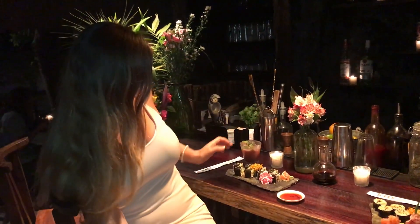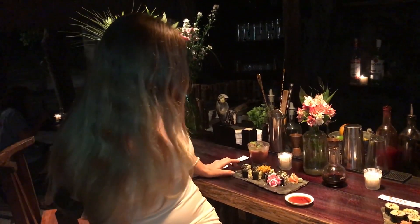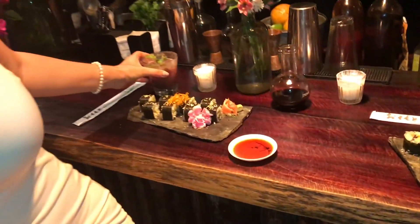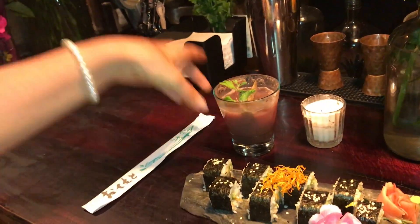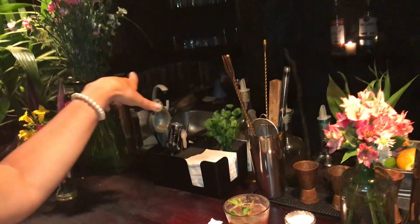So you guys, I decided to eat at the Japanese place tonight in Bacalar, and they served me some beautiful sushi veggie rolls. The environment here is so beautiful, as you can see — there are flowers all around.